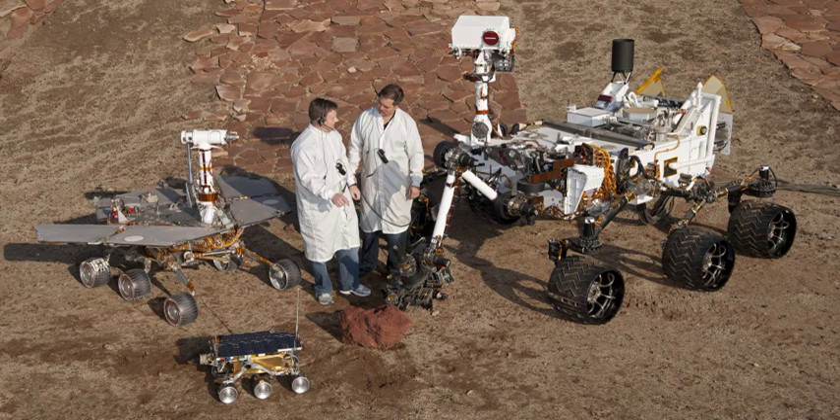Rovers are created to land on another planet, besides Earth, to find out information and to take samples. They can collect dust, rocks, and even take pictures. They are very useful for exploring the universe.